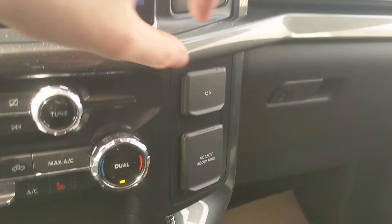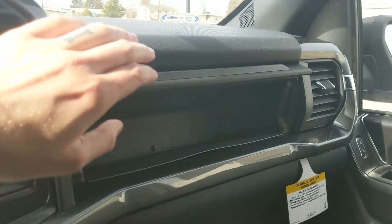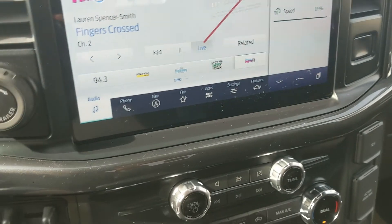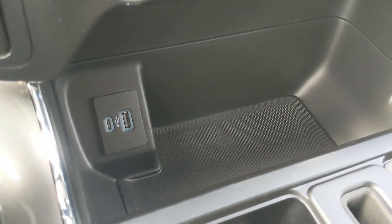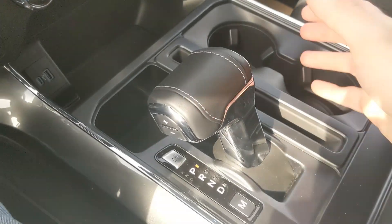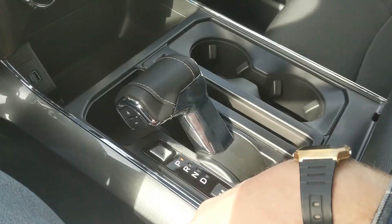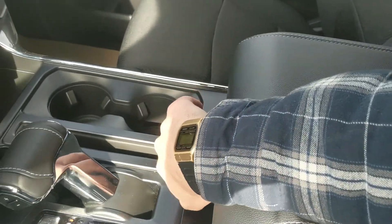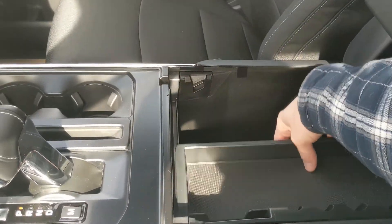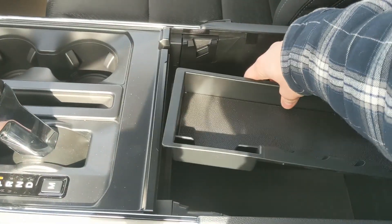Moving on to the right, we have a 12-volt and 120-volt power outlet and a compartment up here for more storage. Moving down you have this cubby with a USB and USB-C so you can plug something in there. Then you have your main shifter with select shift on the side so you can manually shift through your gears, and it can be collapsed out of the way for more open space. You also have two cup holders and your lockable center compartment slash armrest with a removable tray and tons of room inside, including another USB and USB-C.